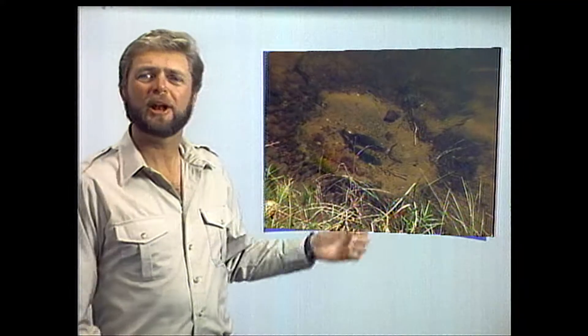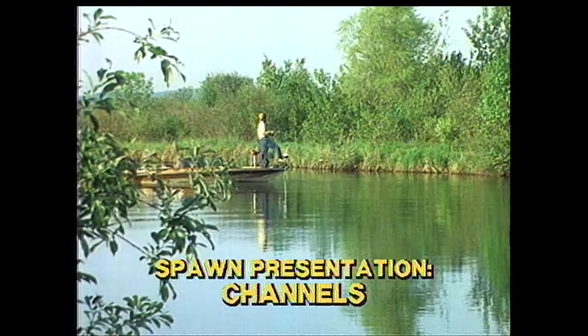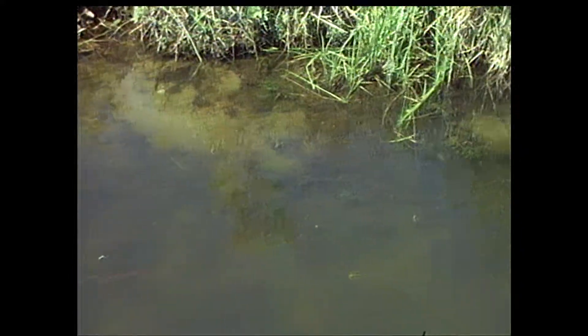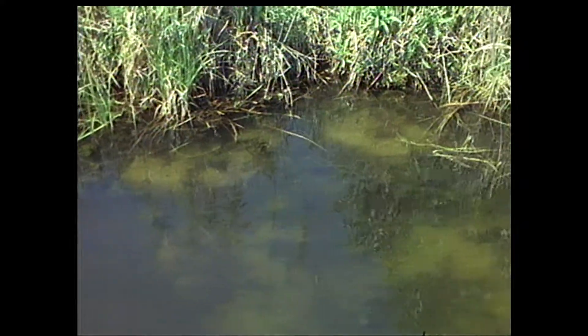A bass on a spawning bed like that is a nice sight — I can be sure of having good bass fishing on this lake in the future. It's so important to wear a pair of polarized sunglasses now. You can see these little light spots. Without them, you can fish right by and never drop that bait right onto where those fish are.